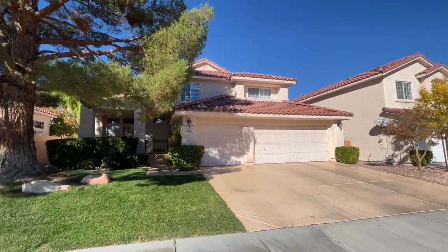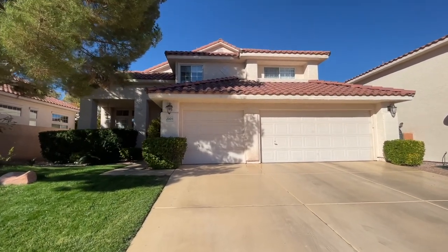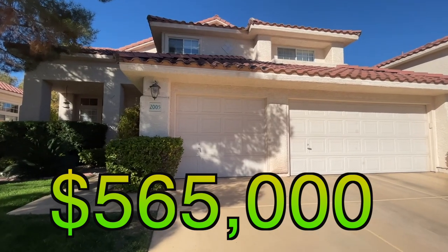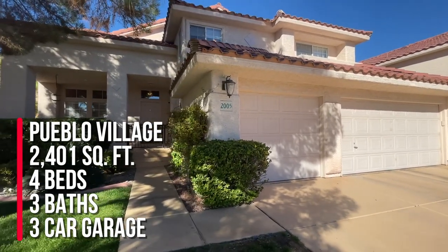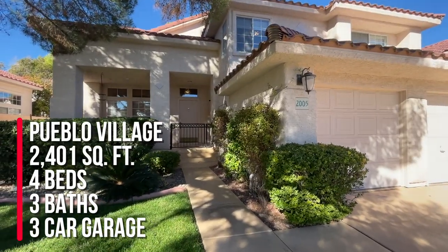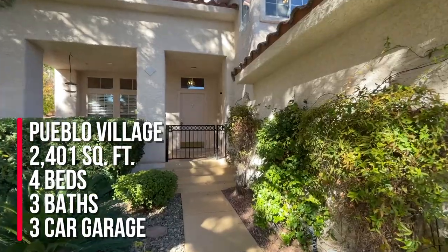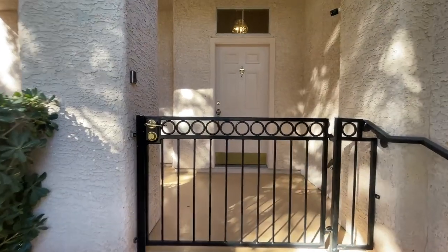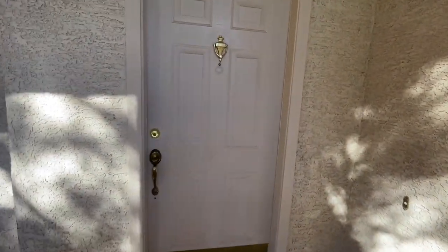This home is listed for sale in Summerlin North at the Pueblo Village. We're going to be listing it for $565,000. It has four bedrooms, a bedroom downstairs, three-car garage, 2,401 square feet, with a built-in in-ground spa. We're going to take a peek at this beautiful home.